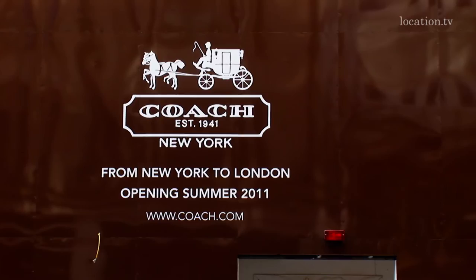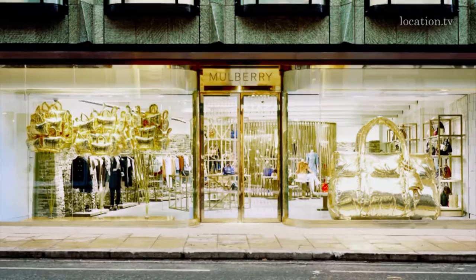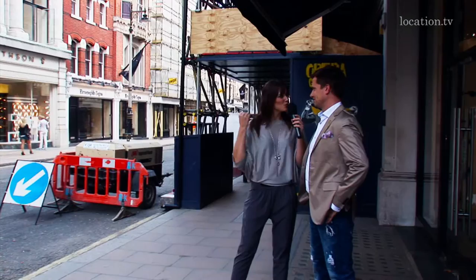And here opposite, I would like to show you now the new Coach boutique, or the construction site of the new Coach boutique. What was the key money they had to pay? Yeah, I think this is usual here. There was Mulberry in before — they moved to the other side, which you'll see later — and they paid 1.5 million pounds key money, yeah. Nice amount of money. 170 square meters. And when will they open? Very soon, I think at the end of August, beginning of September.